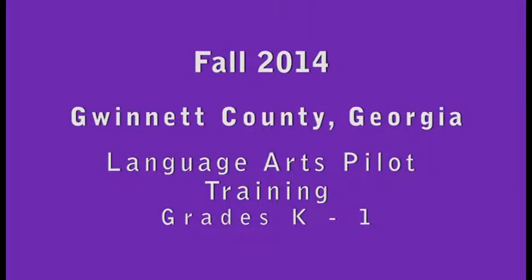Fall 2014 Language Arts Pilot Training, Grades K-1.